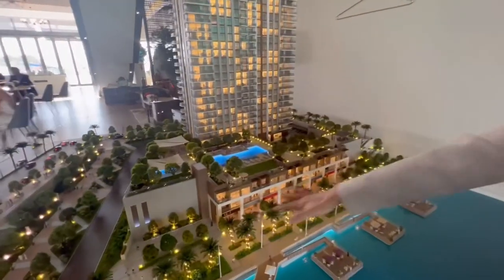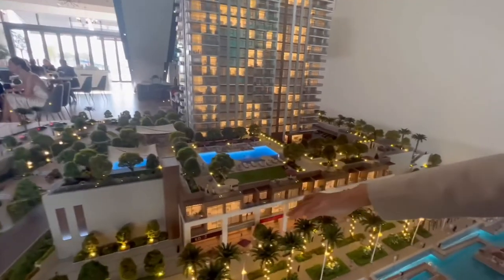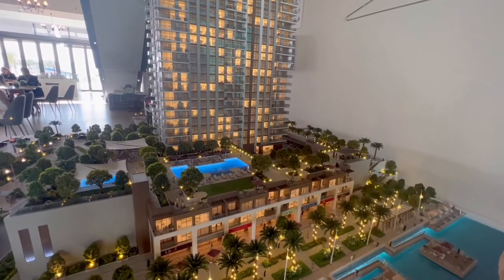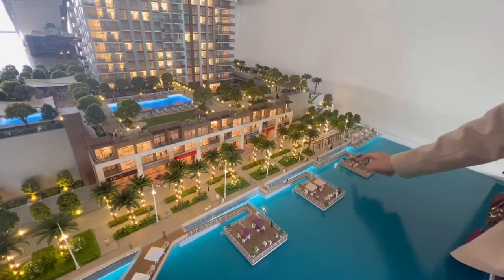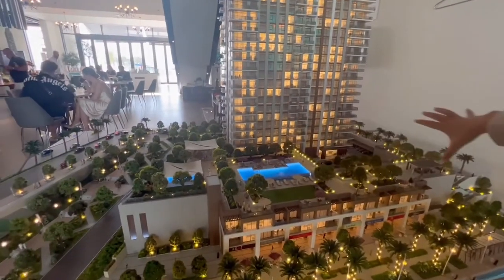On the ground floor, you will have the retail shops, café, and restaurant. Above is 8 units of the sky villa, all of them with full water view. And here you can also see a water floating restaurant. On the first floor, it's all the amenities — it's like a 5-star living experience.